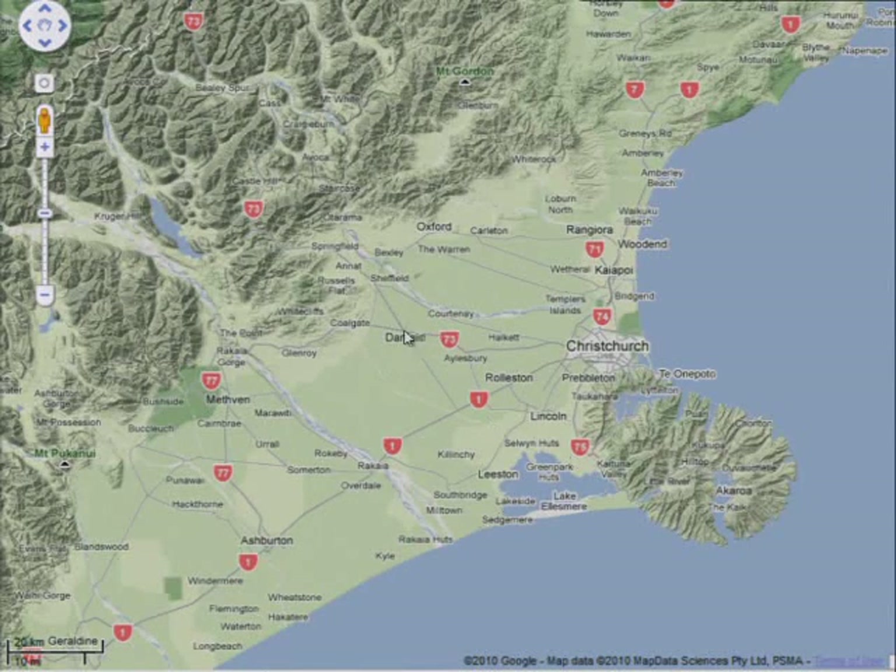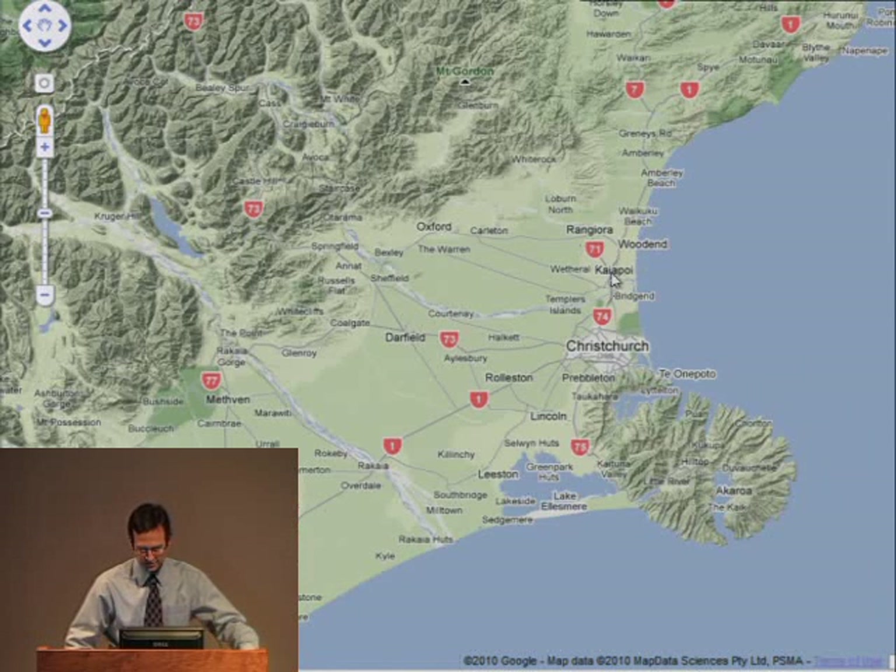Here's Darfield in this area, and Christchurch is here. We'll talk about Christchurch as well as Kayapoi, which is a bit to the north. The Waimakariri River comes through the Canterbury Plains into Kayapoi, and the Kayapoi River joins the Waimakariri in Kayapoi. South of Christchurch is an area referred to as the Selwyn District Council.